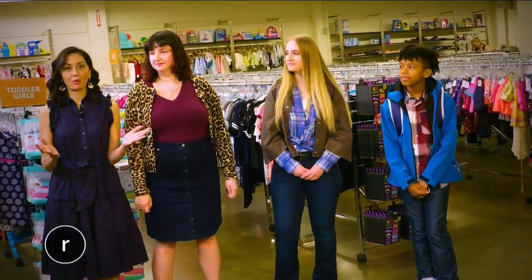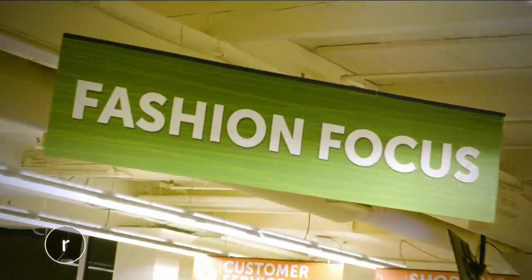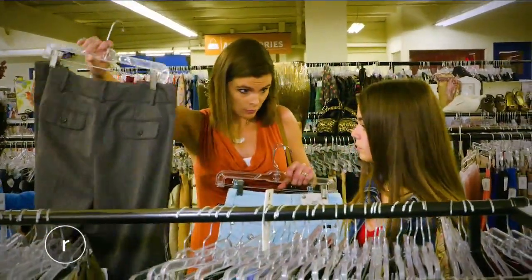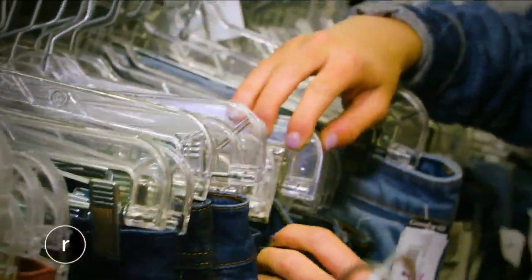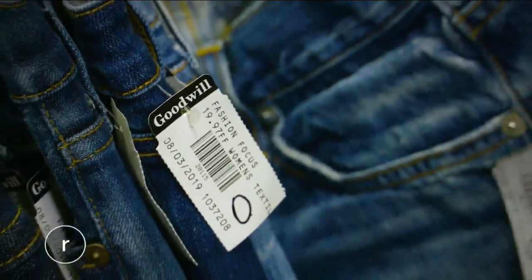Obviously, the kids' department is a great place to score these looks, but there's another department too. These items are from our Fashion Focus area, and that is an area that every Goodwill has. It is curated of on-trend items and more designer pieces, so especially if you're looking for more designer jeans, that would be a great place to look. All of them will have a black tag, so you'll know that you're looking at Fashion Focus.